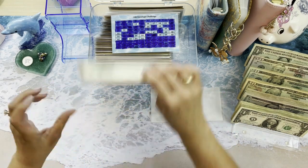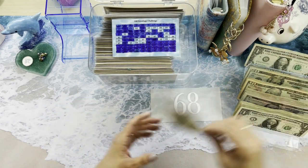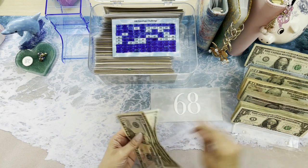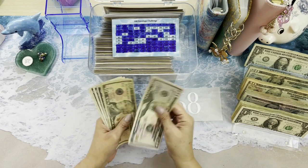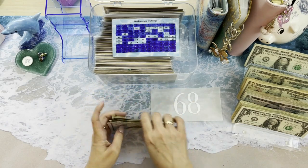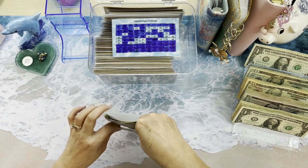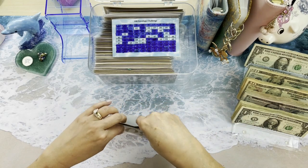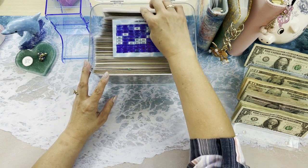Still recording — great. Now we're going to do 68: that's 50, 65, 66, 67, and 68 — so $68 dollars. Awesome! I can't wait to retire this challenge; it's taking us over a year to do, which is just too long for me.